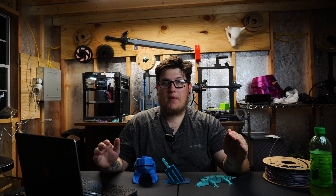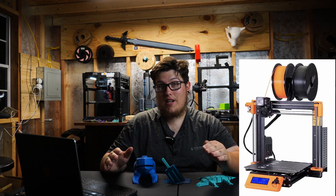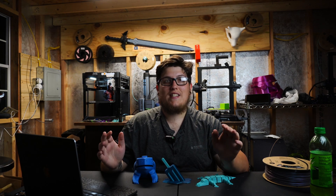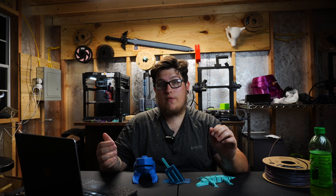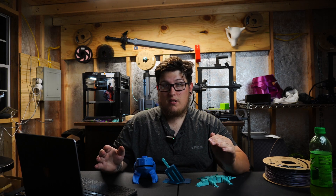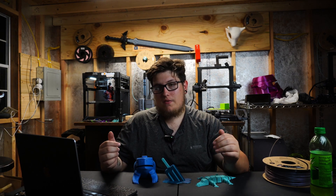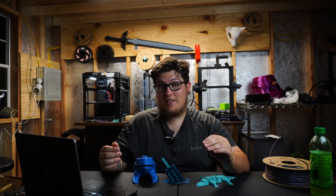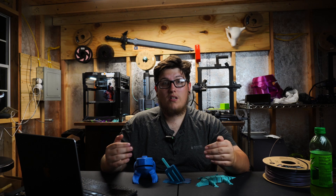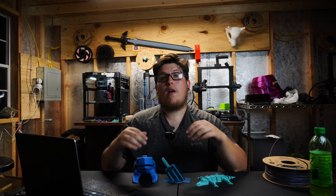As an honorable mention before our fifth printer, I want to highlight the Prusa MK3. Since the MK4 came out, MK3 prices on the resale market have dropped significantly — I'm seeing them for around $300 on Craigslist and Facebook Marketplace. The MK3 is a super proven platform with thousands of hours of success, widely used in print farms because of its reliability, and it has massive community support and Prusa's own backing.